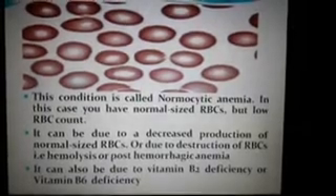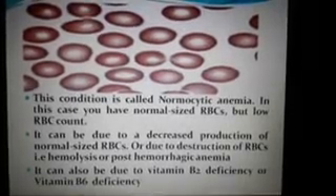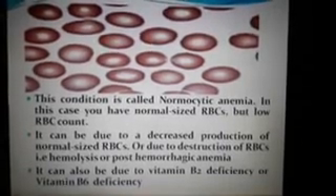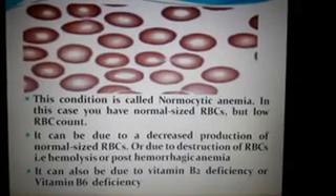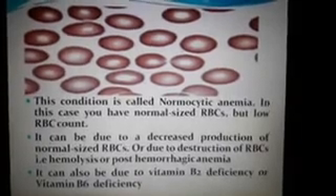This condition is called normocytic anemia. In this case you have normocytic RBCs but a low RBC count. It can be due to decreased production of normocytic RBCs, or due to destruction of RBCs — i.e., hemolysis or post-hemorrhagic anemia. It can also be due to vitamin B2 deficiency or vitamin B6 deficiency. In this case also, the patient needs immediate blood transfusion.